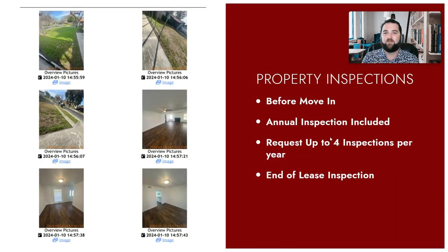Another way we keep your property safe is through property inspections. This is something that you'd be surprised not every property management company does, and even fewer do it well. We feel like we have our process really dialed in, and here's what we do.